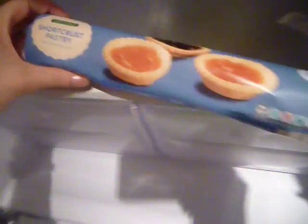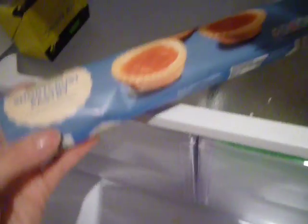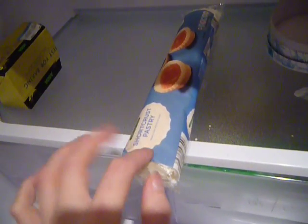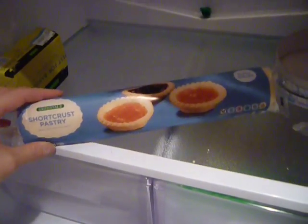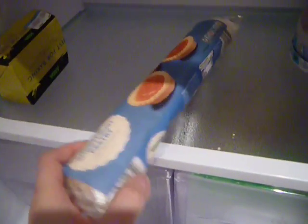I've also got some pastry — free roll short crust pastry that was £1.90 — and I'll probably make a pie with it, like a chicken pie maybe, or I was thinking of making a pumpkin pie or a butternut squash pie, and maybe something pudding-y related.